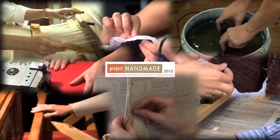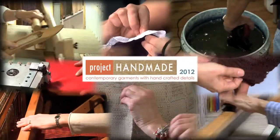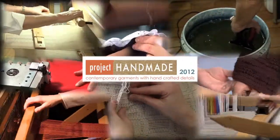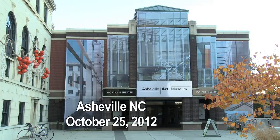Imagine a thriving textile economy in the 21st century with local fashion made by local artists and designers using local materials. It's here now. Project Handmade, brought to you by Local Cloth.